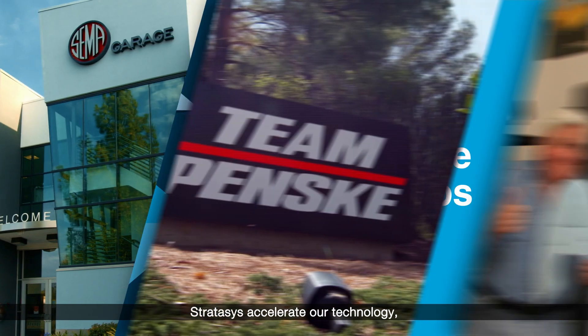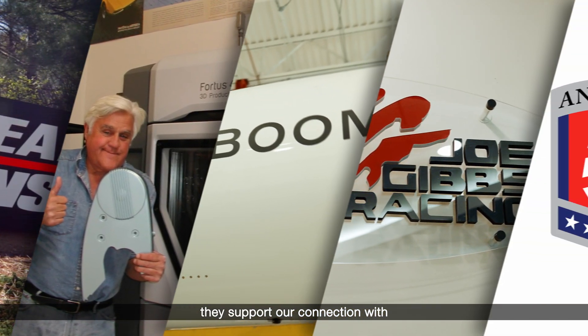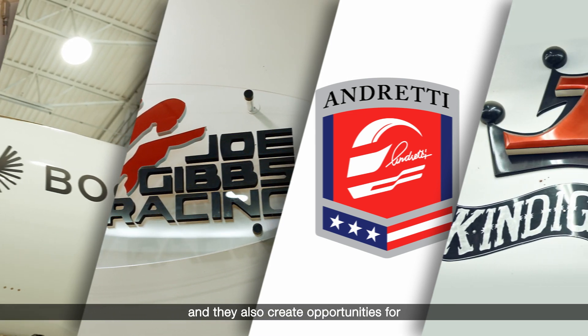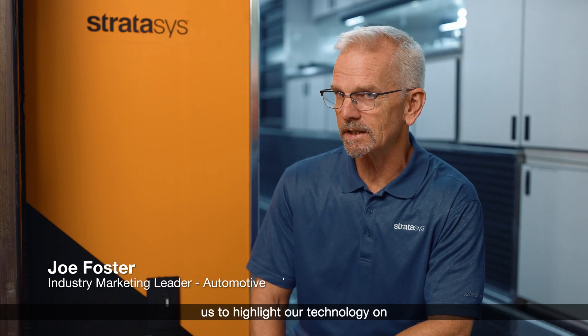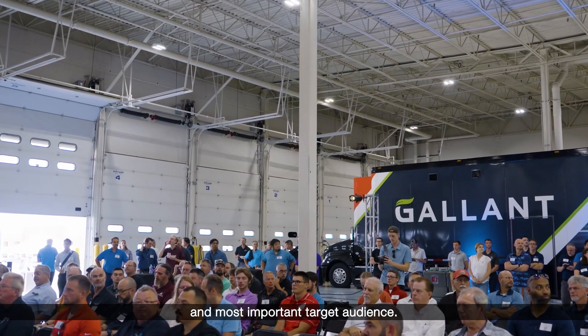Performance partnerships for Stratasys accelerate our technology, they support our connection with potential customers and existing clients, and they also create opportunities for us to highlight our technology on competitive platforms around the world that put it in front of the best and most important targets.